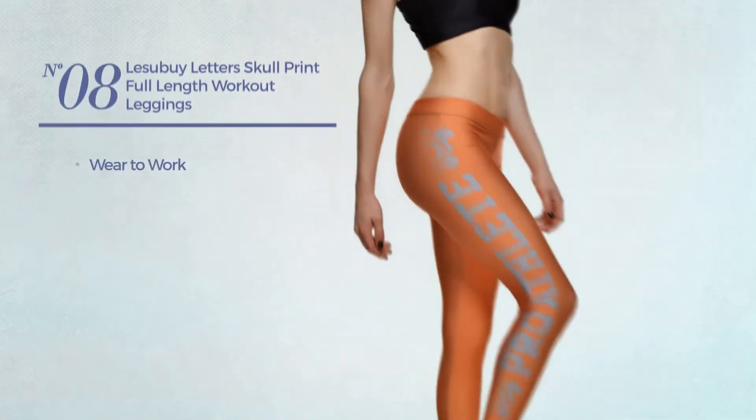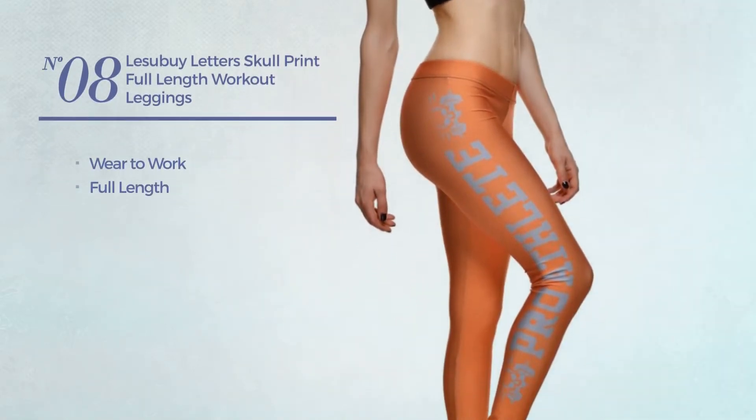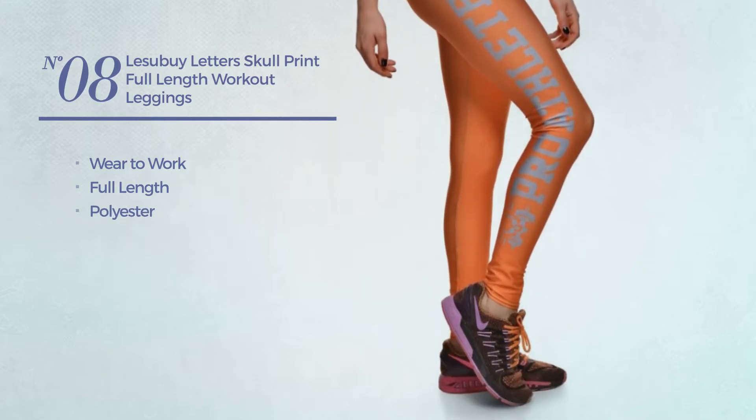Number 8. A wear to work full length leggings, crafted from polyester. Available in 5 colors.